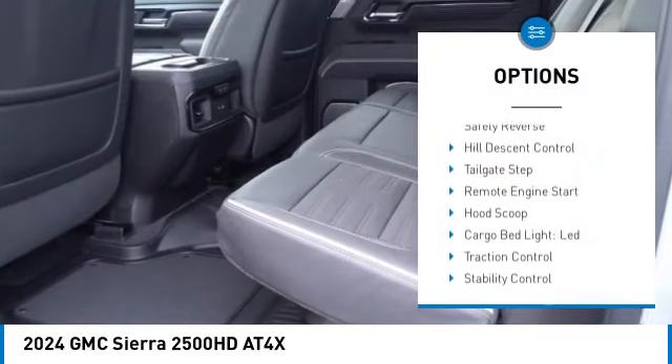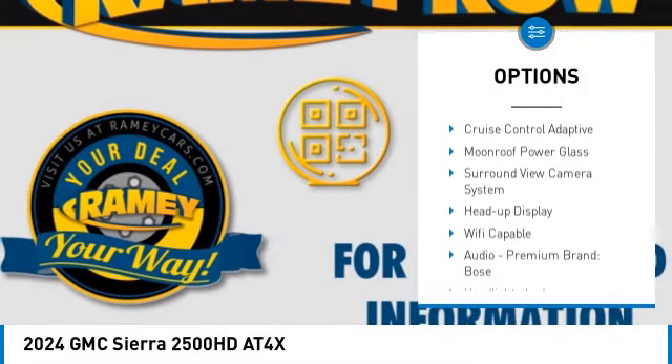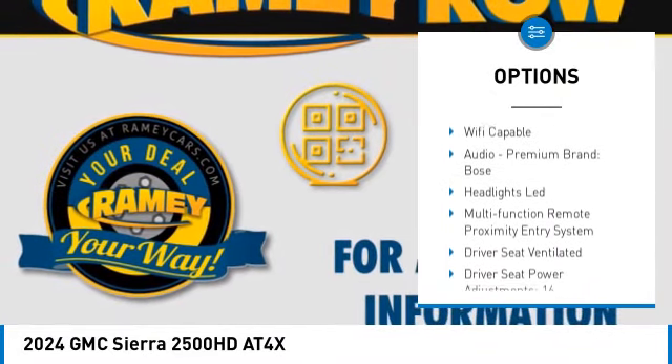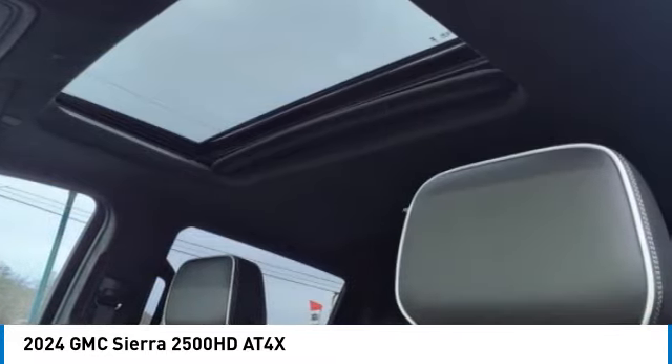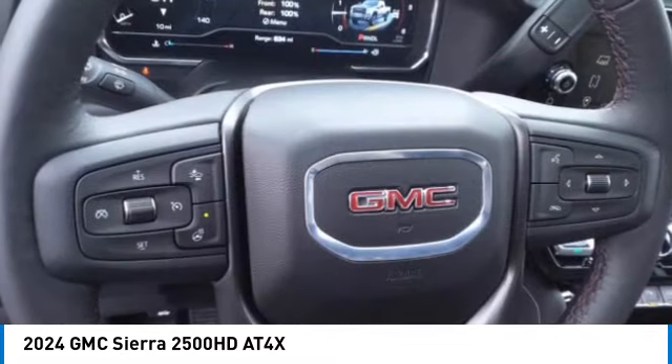Power windows with safety reverse. Hill descent control. Tailgate step. Remote engine start. Hood scoop. Cargo bed light LED. Traction control. Stability control. Roll stability control. Auxiliary transmission fluid cooler.